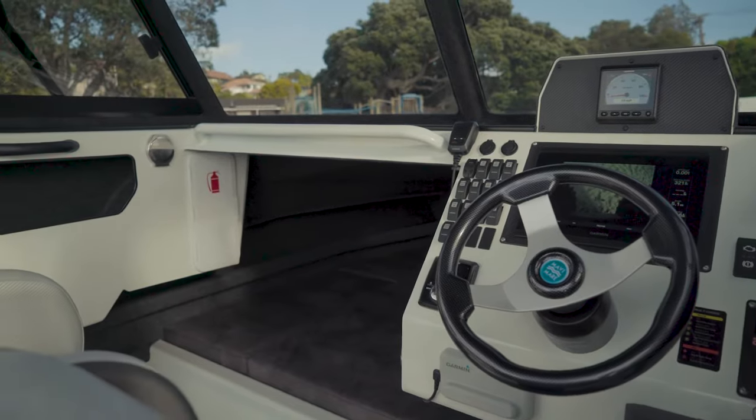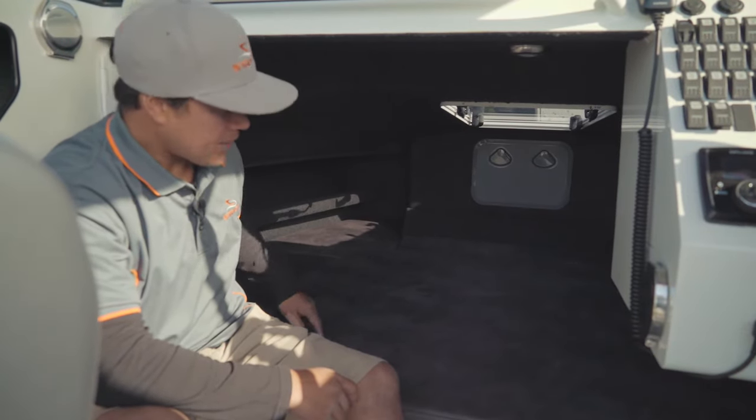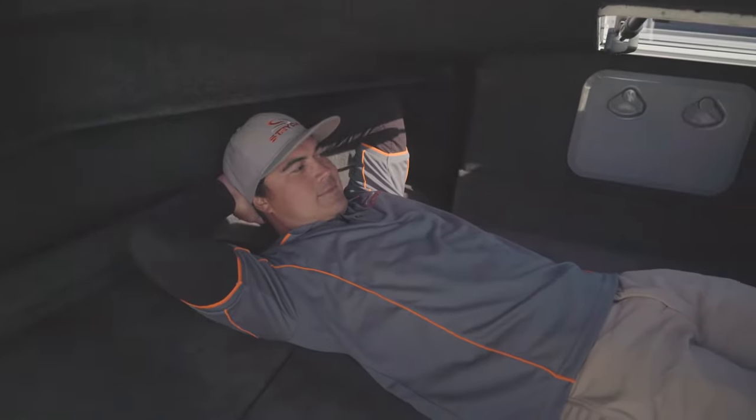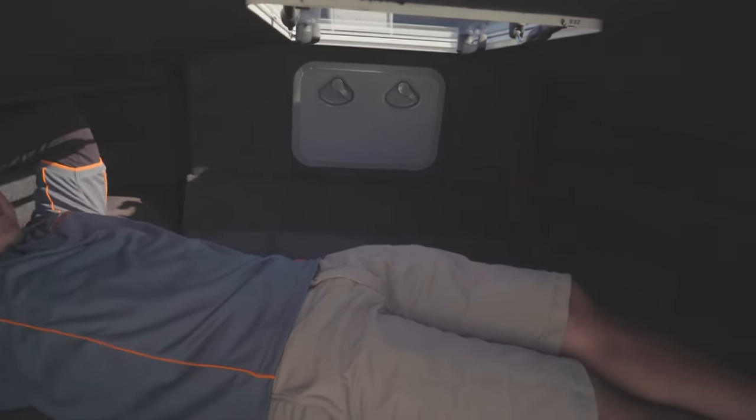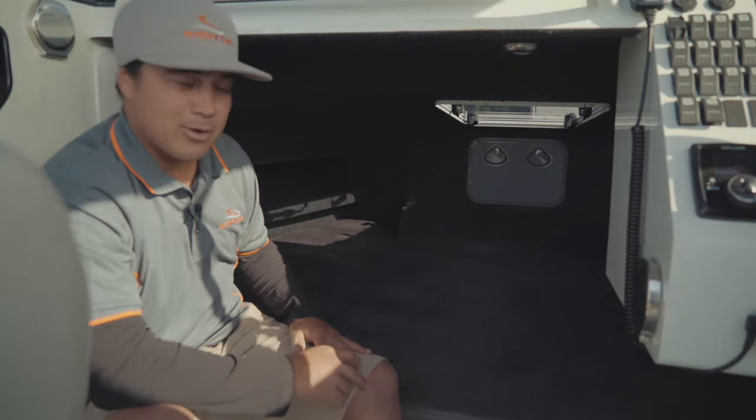The great thing about the Catamaran is its volume. Even though we've got a 4WD amphibious system in the front, it does not impede on any cabin space whatsoever. At 2.4 metres wide beam and 1600 deep, there's enough room there for two adults for a quick siesta.